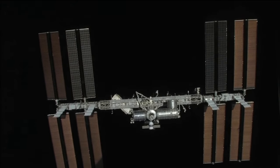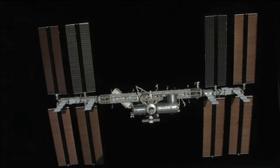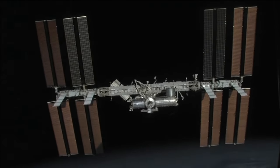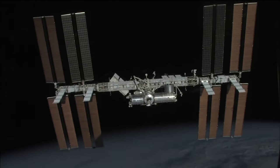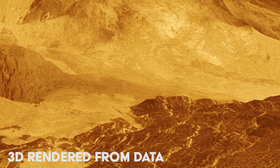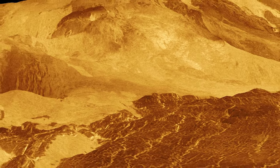While the Soviet Union's Venera missions may have been the first to venture into the atmosphere of Venus, NASA has followed up with their own missions. The majority of NASA's missions to Venus have either been simple flybys or brief gravity assists using the planet to get to other locations.